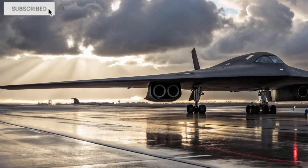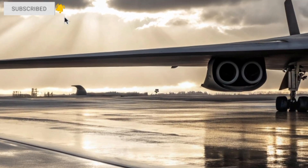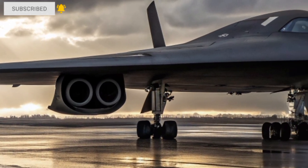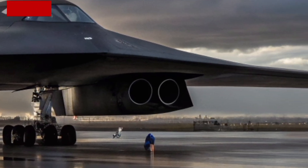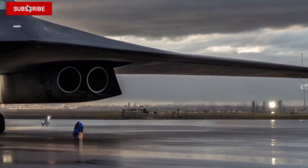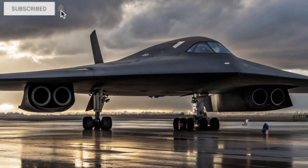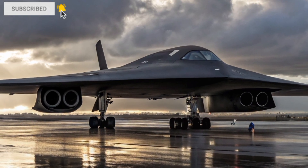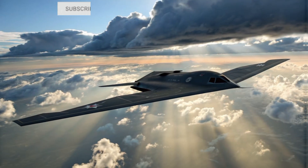Inside the cockpit, the B-21 Raider takes things to a whole new level. The two-seat layout is surrounded by glowing multifunction displays, touchscreen avionics, and advanced AI-assisted systems that reduce pilot workload and maximize mission success. The subtle blue ambient lighting gives the cockpit a stealthy, futuristic aura. And when this bomber takes off and climbs into the sky, it becomes nearly invisible.